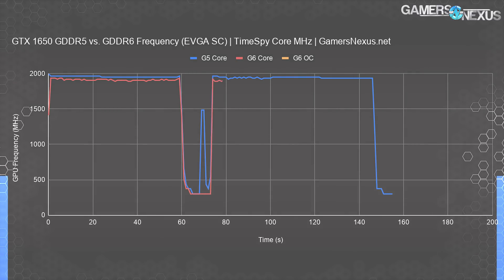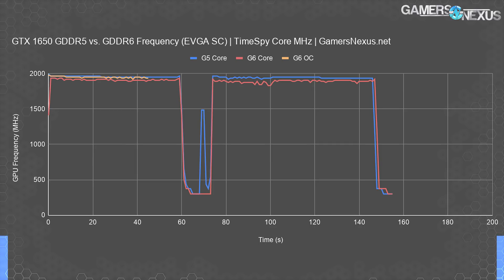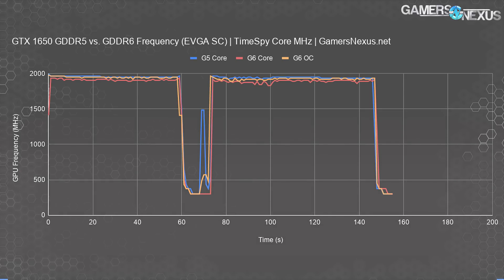That 45 MHz deficit is important and needs to be corrected for in any like-for-like comparison with just the memory change being tested. With a 40 MHz offset and a plus 3% increase in power budget, we were able to manually align them. The GDDR6 card's extremely slight overclock held about 1950 MHz — it's still plus or minus 10 MHz peak-to-peak, but close enough that we can call them about the same for this one-off test.